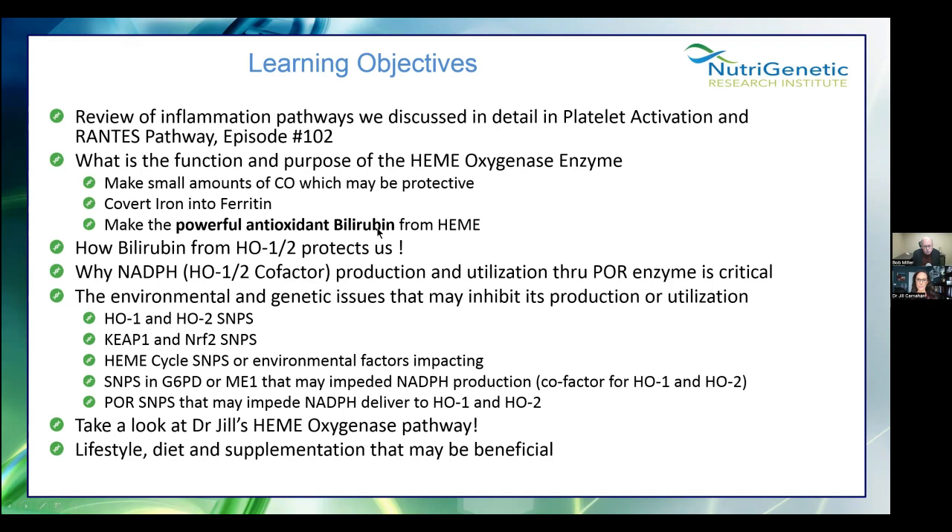A lot of people think of bilirubin as something you have too much of — like in Gilbert syndrome, or when babies are born yellow and need to go under a light. But interestingly, at the right amount, bilirubin is right up there with glutathione as an antioxidant. We'll also talk about how NADPH is important, discuss a new enzyme called POR, environmental and genetic issues, various SNPs, and then take a look at Dr. Jill's hemoxygenase pathway.